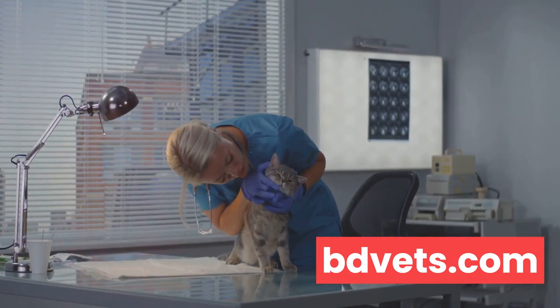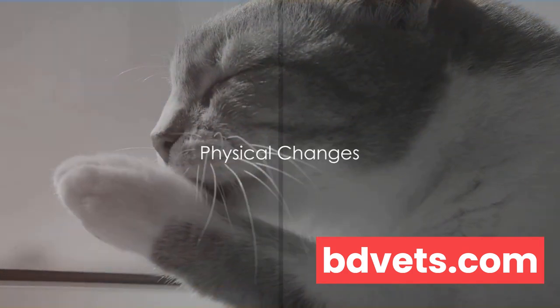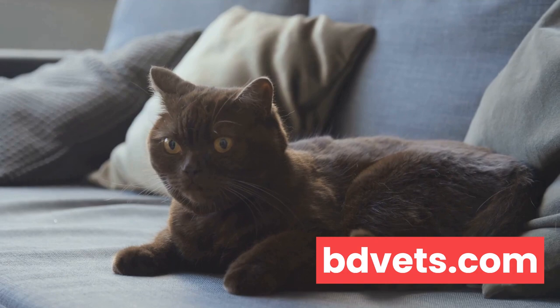Pay attention to any physical changes in your cat. Physical changes, whether they're drastic or subtle, can signal that your cat isn't feeling its best. Let's delve into some of the key indicators that you should watch out for.